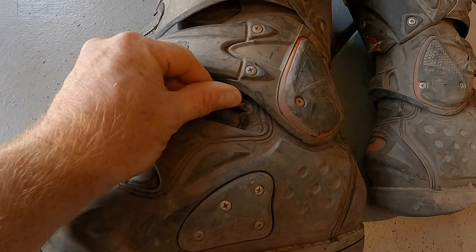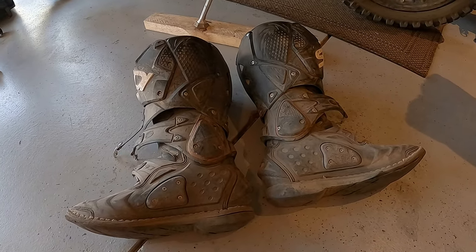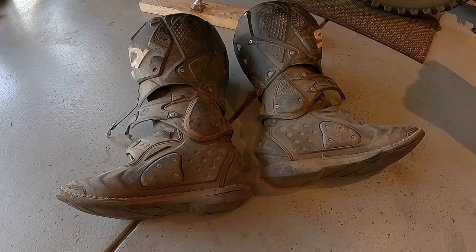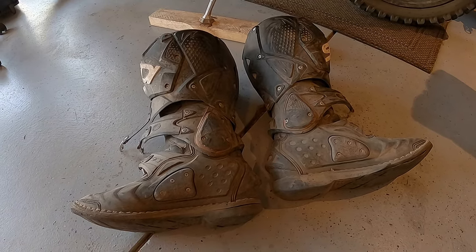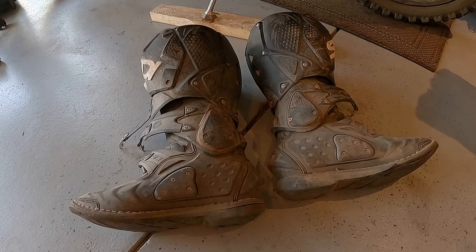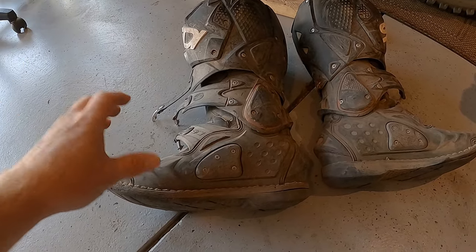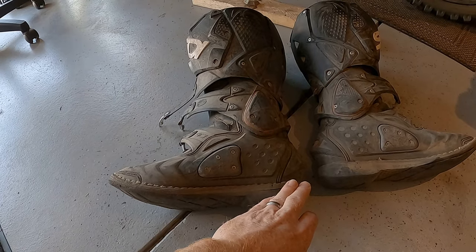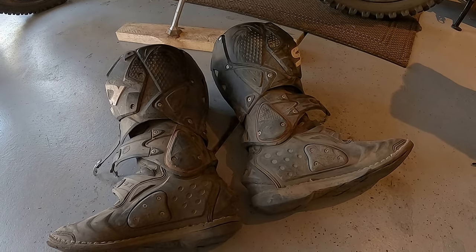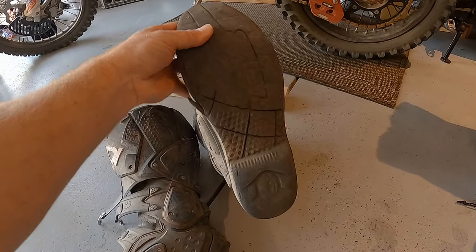There are other wear issues in the leather too, but let's say it costs $150 to get these fixed. Well, $150 is better than spending close to $500 or maybe even more with tax depending on what boots you're getting. At what point does it make sense to get these resoled versus just buying new ones? I've obviously gotten my use out of them.